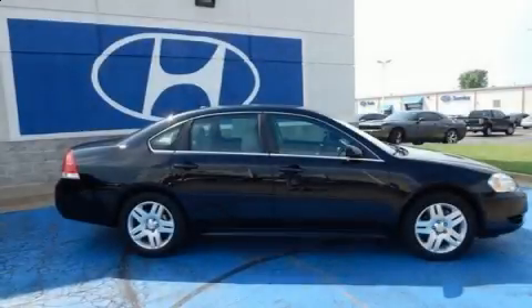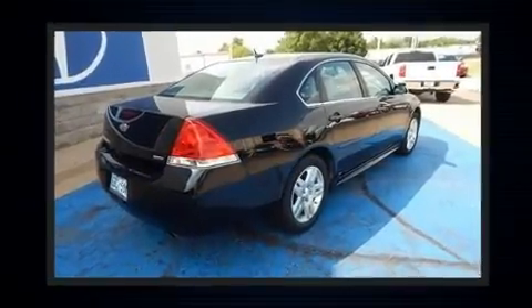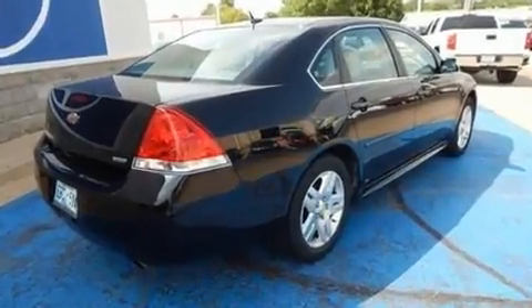This four-door sedan still has fewer than 60,000 miles. A 3.6-liter V6 engine pairs with a sophisticated six-speed automatic transmission, providing a smooth and predictable driving experience.